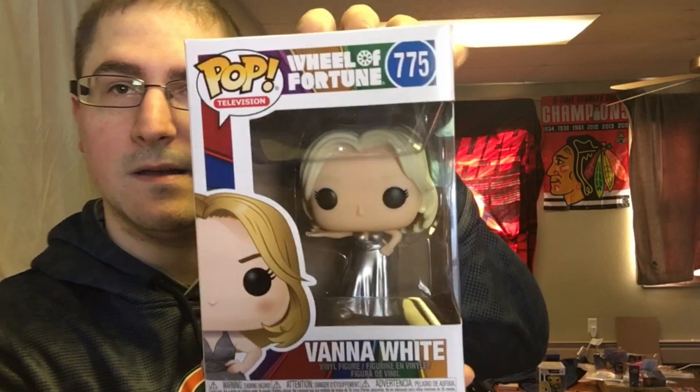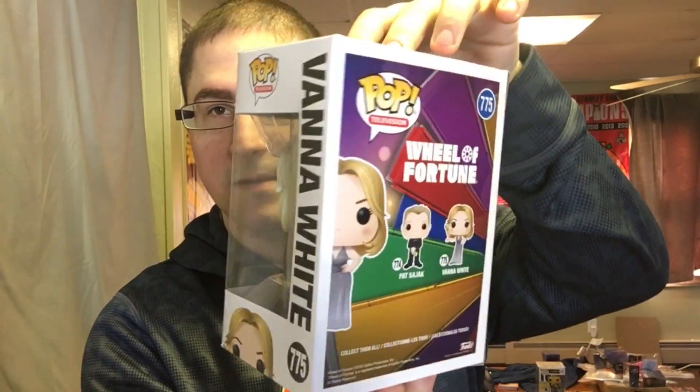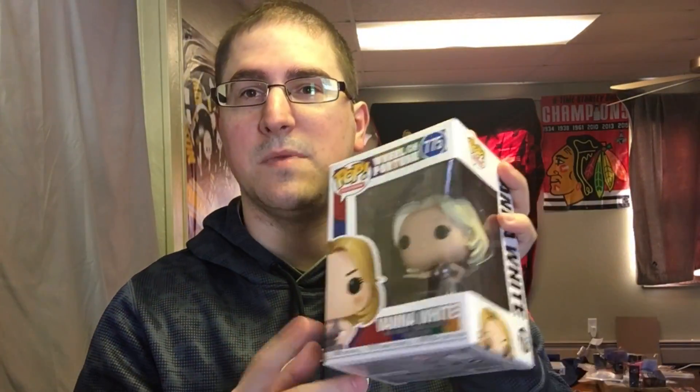Our first pop is Vanna White from Wheel of Fortune. I like watching the videos of people who go to solve the puzzle and it's way off — those are hysterical. So I'll put this one aside for trade or mystery boxes in the future.